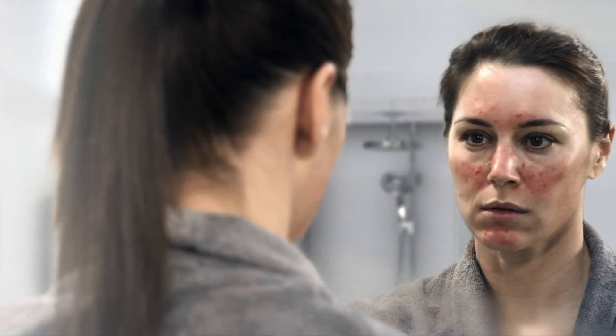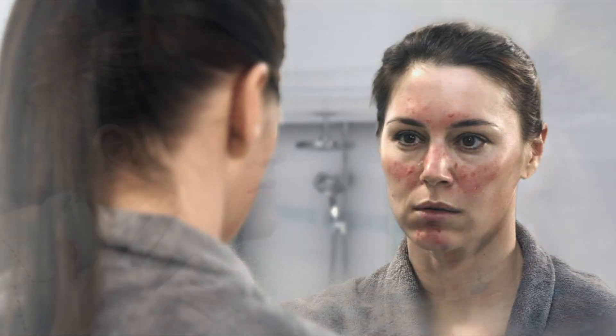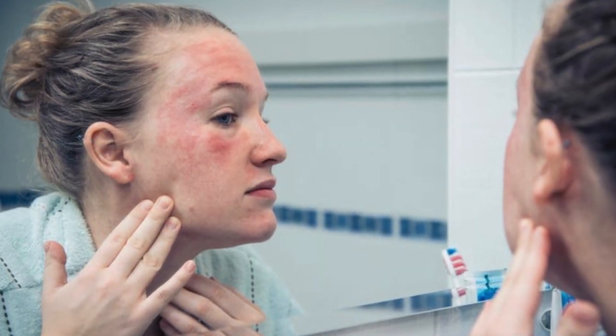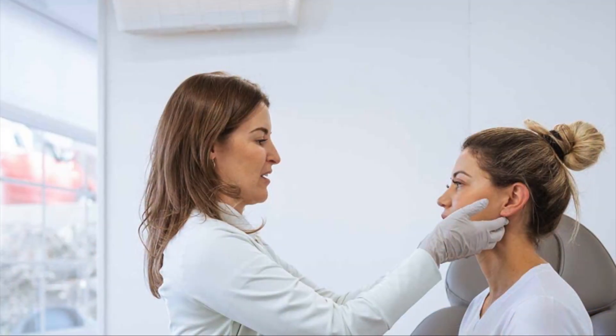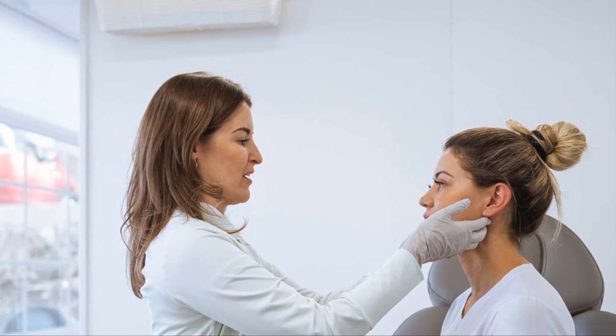It's worth mentioning that while these factors can contribute to the development of rosacea, they do not necessarily cause the condition. Additionally, the exact cause of rosacea is still not fully understood, and more research is needed to determine the underlying mechanisms behind the condition.